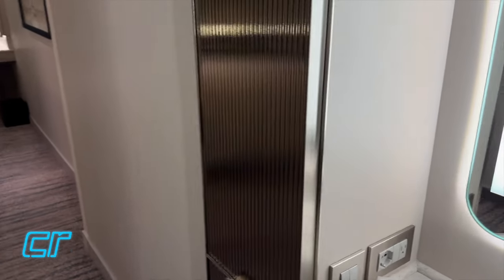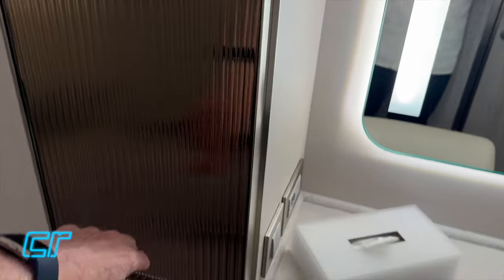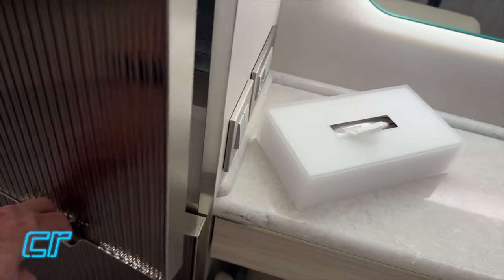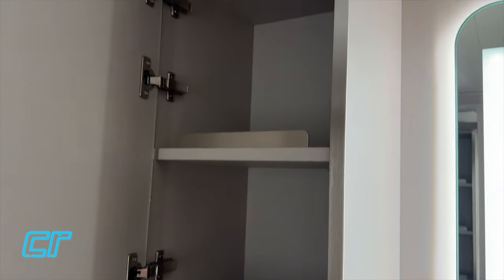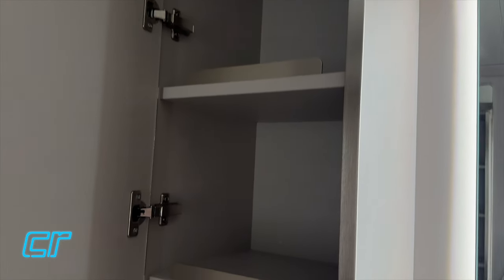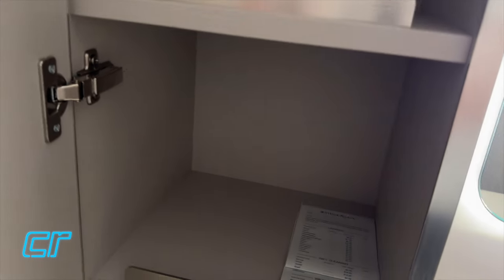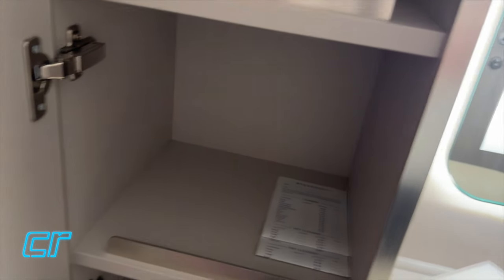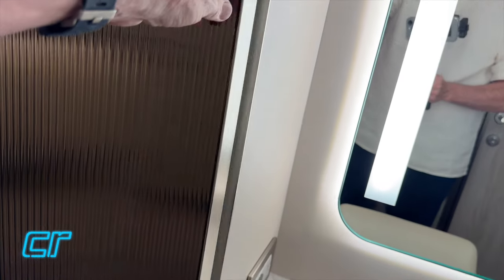Our butler just left, and he showed me that this top door does open - I just didn't see the handle down here. There are some more shelves, so this would be a good place to store camera gear, binoculars, whatever. There are also some laundry slips in here, another little shelf, a little cubby.